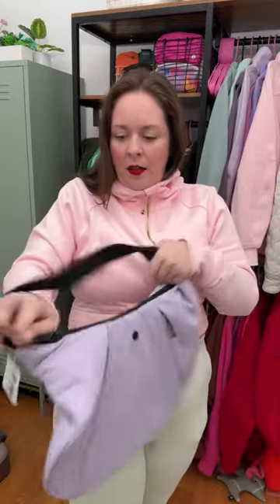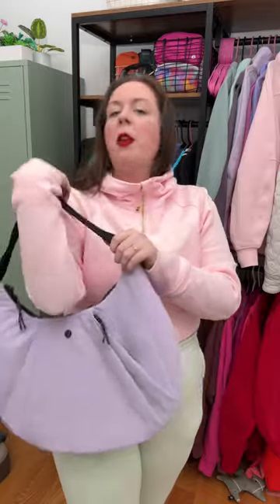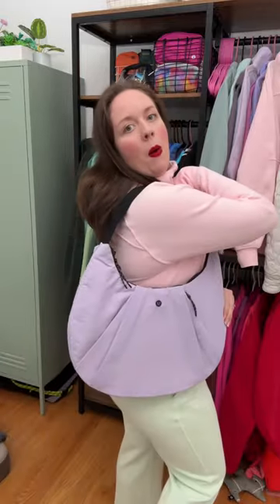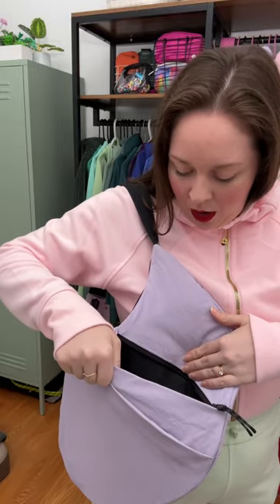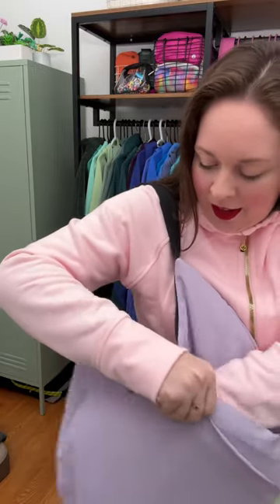This is gonna be great. I love that it's got two zippers — you can access from the middle and from different sides. Wait, look at this. Whoa, that's so cool! There's another pocket in there and it goes all the way. Wow!